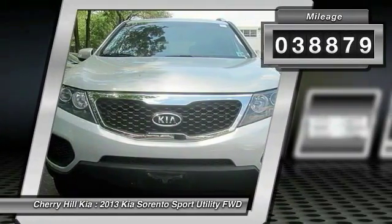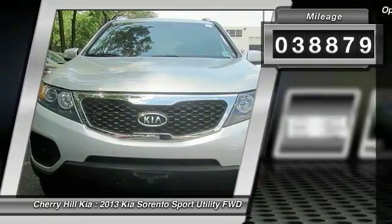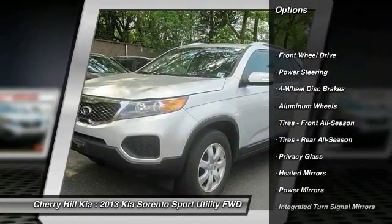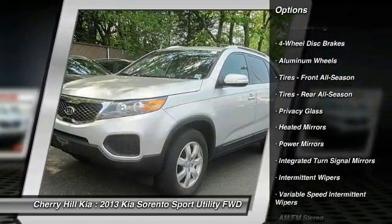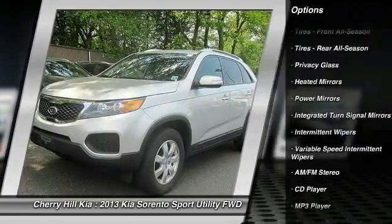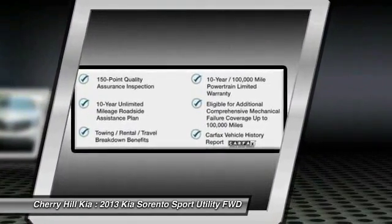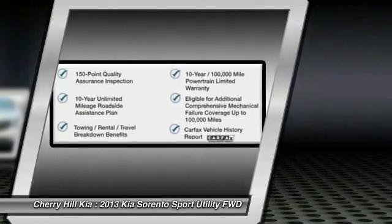This vehicle has less than 40,000 miles. Here are some of this vehicle's great options: stability control, traction control, keyless entry, anti-lock braking system, steering wheel audio controls, Bluetooth, driver airbag, power steering, adjustable steering wheel, and four-wheel disc brakes.